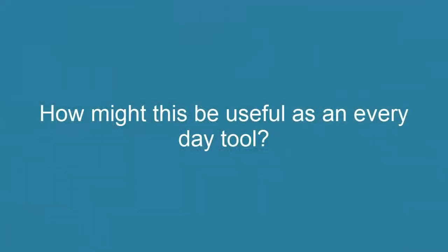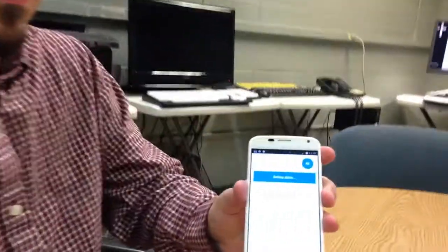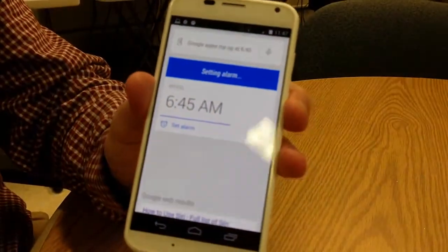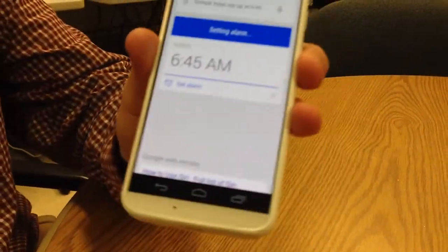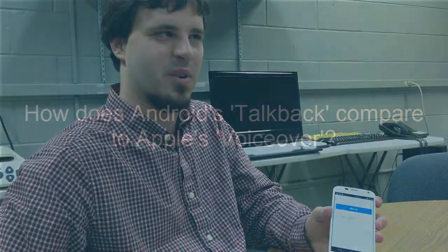How might this be useful as an everyday tool? 'Wake me up at 6:45 a.m.' Now it's going to set the alarm, and when it does it's going to confirm: 'Alarm set for 18 hours and 57 minutes from now.' Our alarm has been set, and we can tell it to cancel the alarm or whatever we'd like to do. I use that commonly to wake myself up every morning.